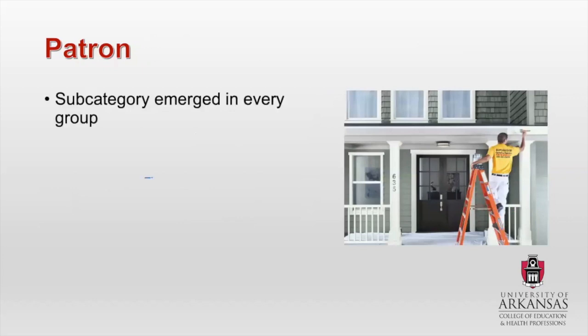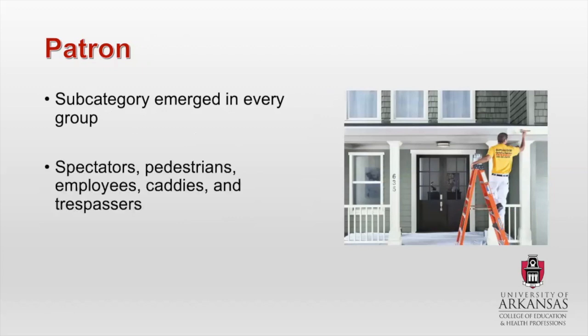Next, the patron subcategory emerged in every single location group. Part of the reason is that it included spectators, pedestrians, employees, caddies, and trespassers, as well as painters, roofers, and contractors. Most of these were issues where somebody just straight up didn't see a golf ball or they weren't able to appreciate the risk — some cases involved somebody painting a house next to the golf course or fixing a roof, people who don't play golf and would never even think about a golf ball coming and hitting them. I put all of these together because they couldn't quite fit cleanly in the other subcategories.